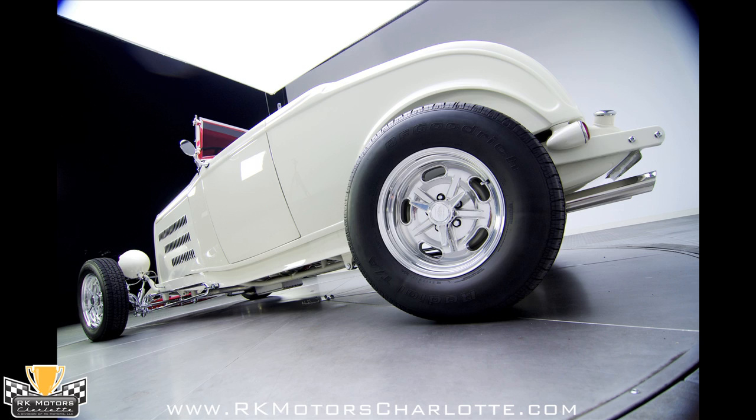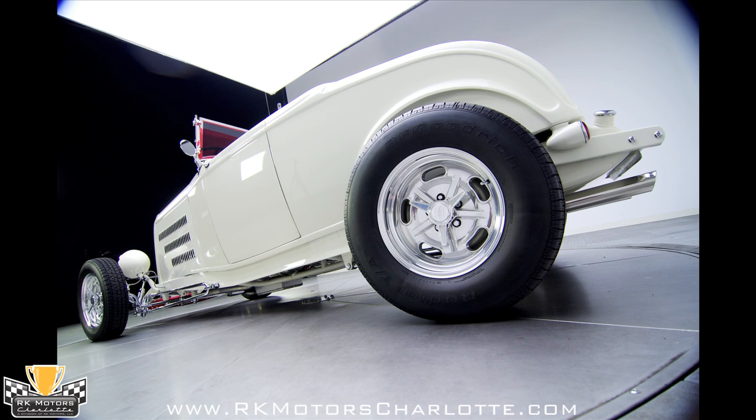In short, this award-winning highboy has the best of everything and is perfect for the 1932 Ford fan that wants a fully completed and show-ready car. Call today!